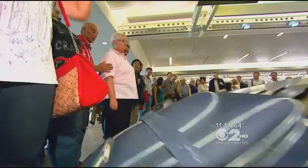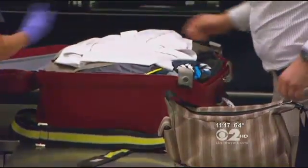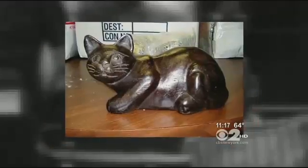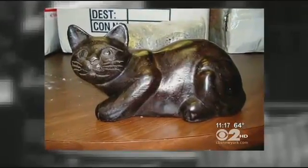In luggage and checked packages, officers have found candy bars and hair cream packages that contain heroin, and plastic cats concealing opium. 'We've seen cocaine stuffed in buttons — inside of each button, there's cocaine.'